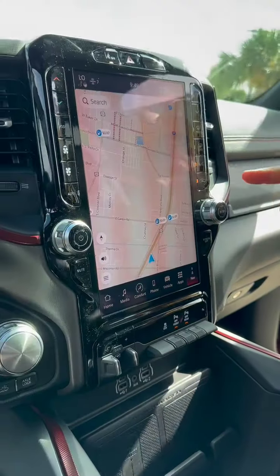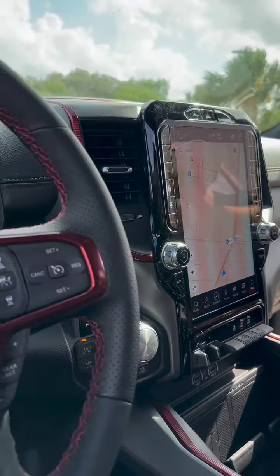Big screen here with our UConnect with Nav, mirrored on the digital cockpit over there. Also we do have a premium Alpine stereo and electric movable pedals.